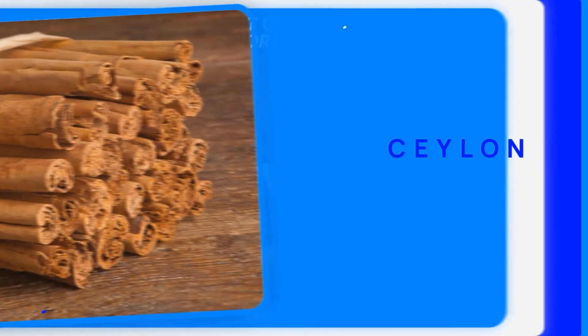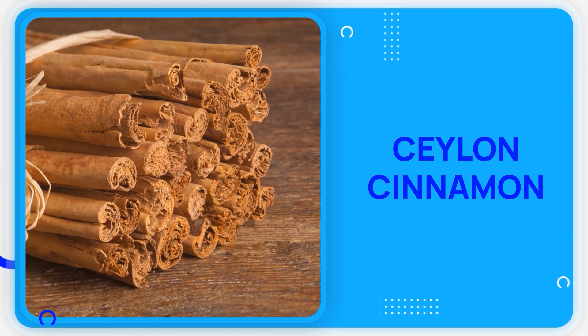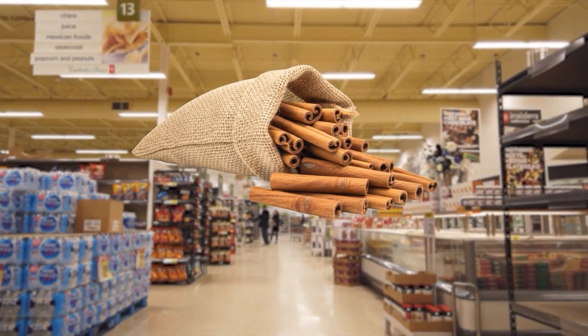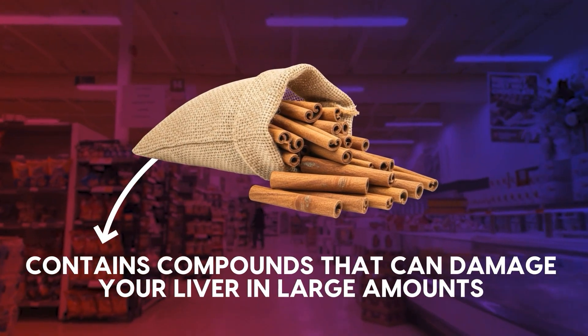The next food takes the timing concept even further with a specific type that most people get completely wrong. Regular cinnamon from the grocery store contains compounds that can damage your liver in large amounts.